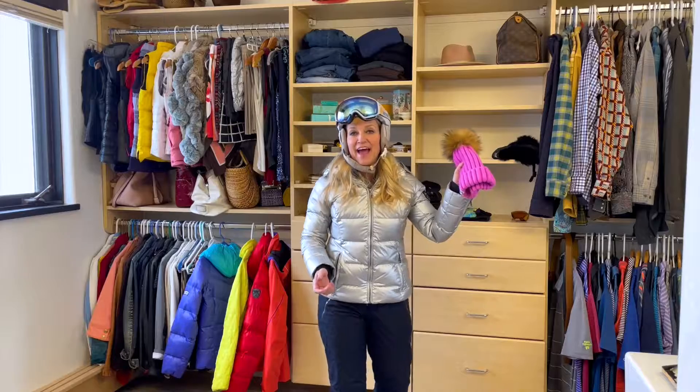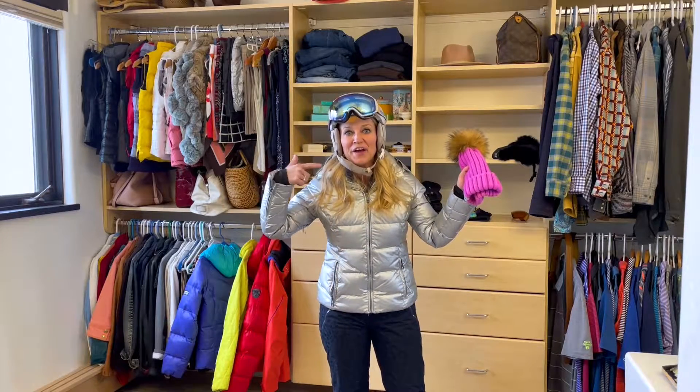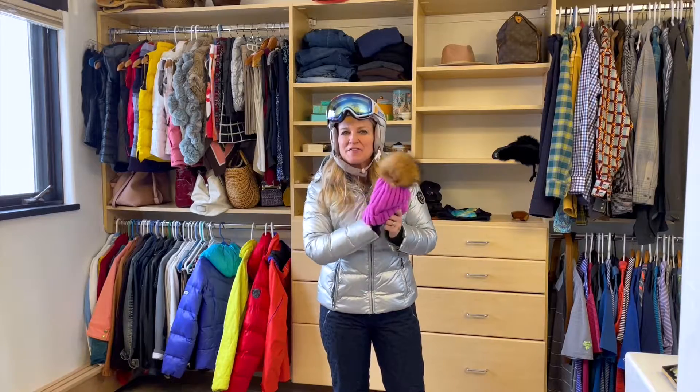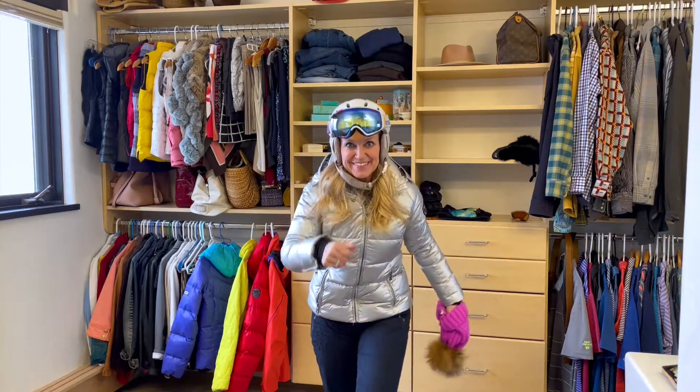And finally, pack a hat in your backpack or pocket because we all know you're going to get helmet hair. Try this cute one with a nice pom from Ski Girl. Are you ready? I'm ready. Let's go.